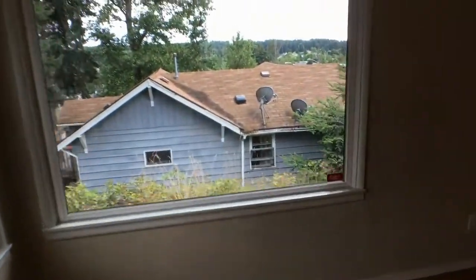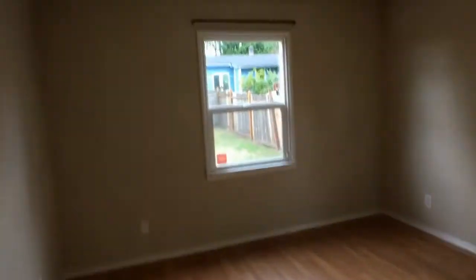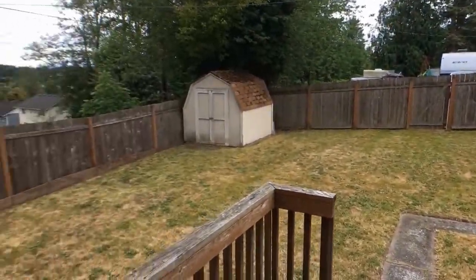Living room, bedroom number one, bedroom, bathroom, bedroom number two, kitchen, backyard. Yeah, fully fenced.